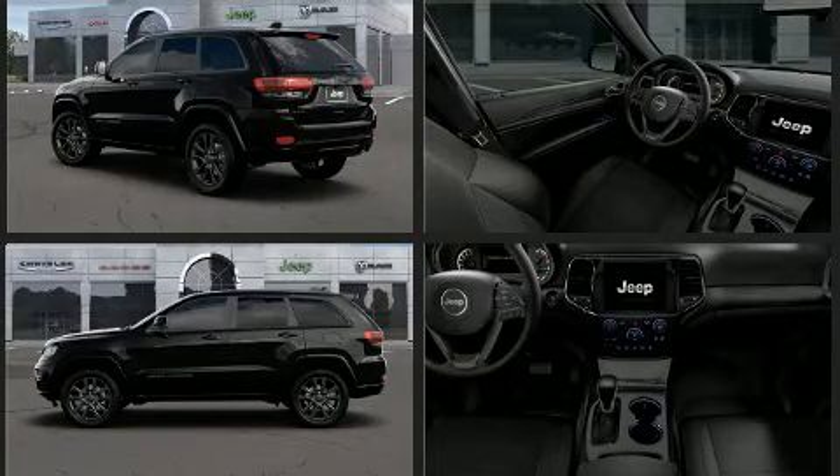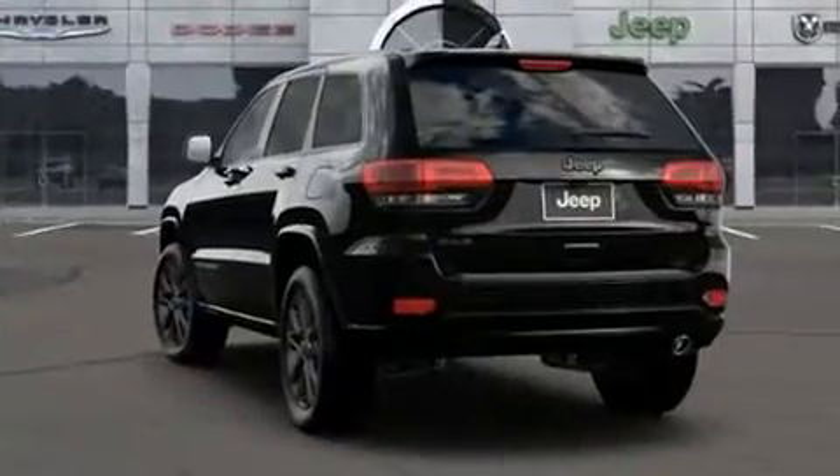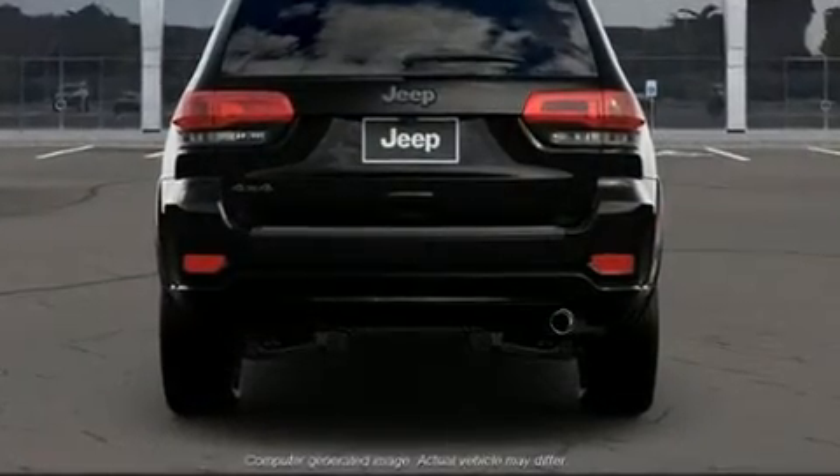Top features include power windows, voice-activated navigation, high-intensity discharge headlights, power moonroof, heated door mirrors, remote keyless entry, rear wipers, and much more.